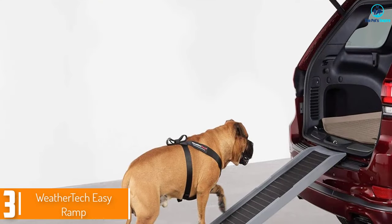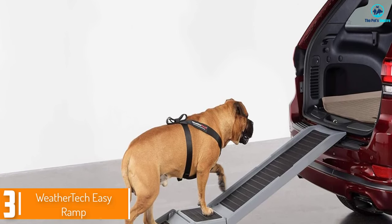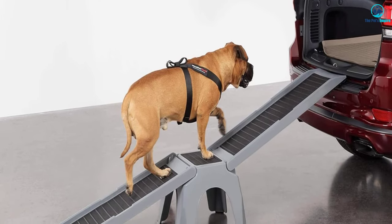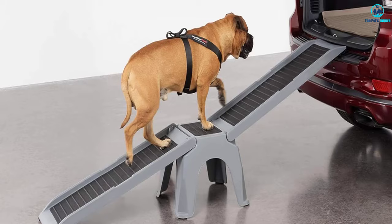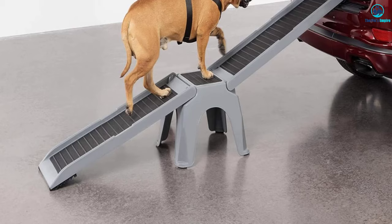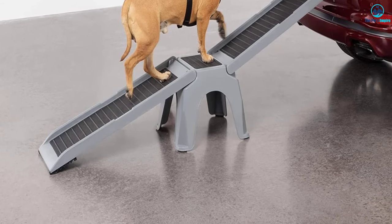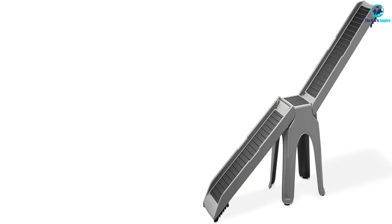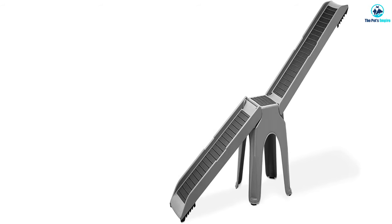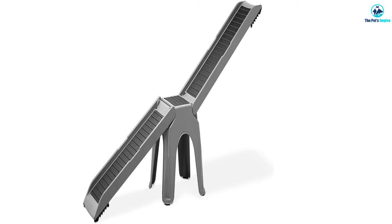At number 3, we have the WeatherTech Easy Ramp. Customers only said positive things about the WeatherTech Dog Ramp. The WeatherTech Easy Ramp is a high-quality dog ramp designed to provide a safe and easy way for pets to access cars, trucks, SUVs, beds, couches, and other elevated areas. With a weight capacity of up to 300 pounds, this ramp is perfect for pets of all sizes and breeds. Its heavy-duty construction ensures durability and reliability, making it a long-lasting solution for pet parents.